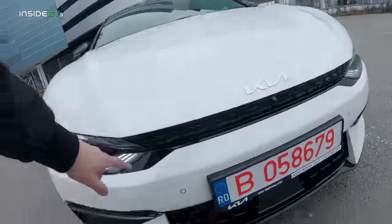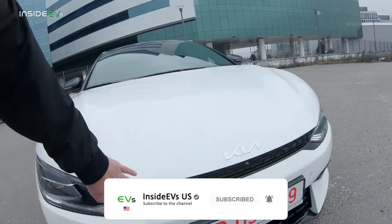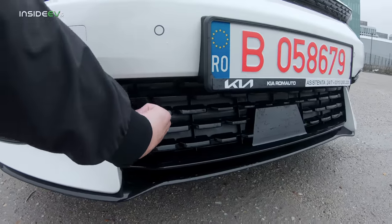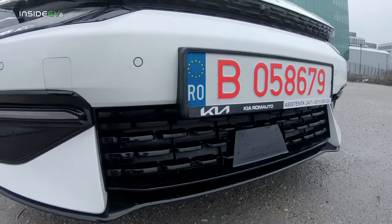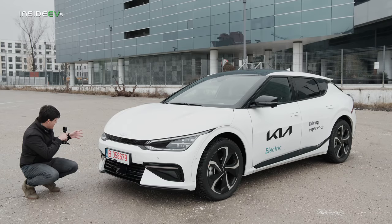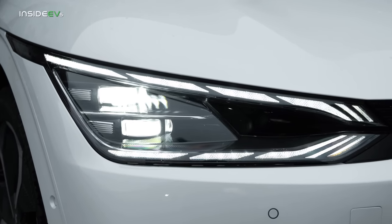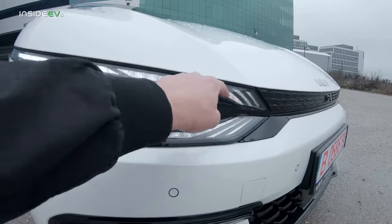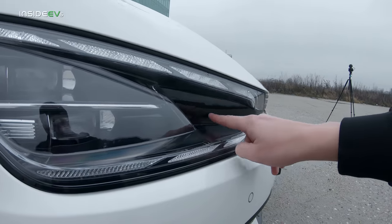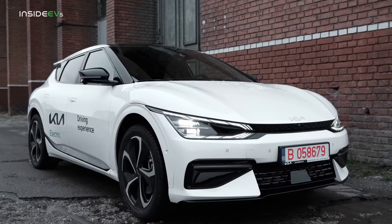It still has the tiger nose grille thing up here, and although it is fake, it is completely covered. Air only goes through the lower part which has active aero — these flaps rise and allow air to go through. This upper section is completely fake. The headlights are full LED, and I'm pretty sure these are optional. They have a very cool light signature with these parallel stripes as daytime running lights — very cool. There's also quite a strong indentation here, which is kind of unusual. But the front end as a whole looks quite sharp and sporty.